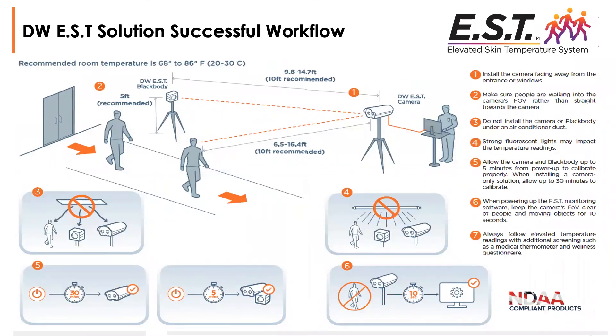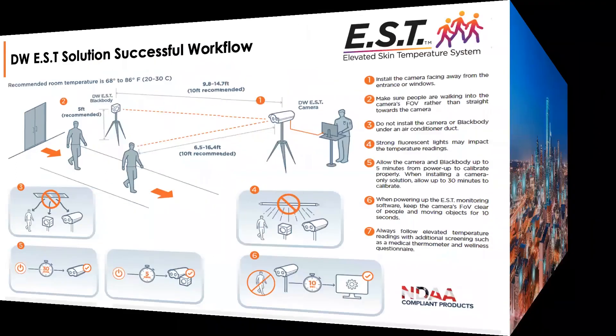Here's a quick synopsis of a successful workflow using the EST camera system. The 10-foot recommendation applies both from the camera to the person and from the camera to the black body within the field of view. Once you've set it up, you want to allow a bake-in period: without the black body, you need 30 minutes for the camera to acclimate; using the black body and camera together, it can be as little as five minutes. Make sure the system is not set up under fans or air flow sources.